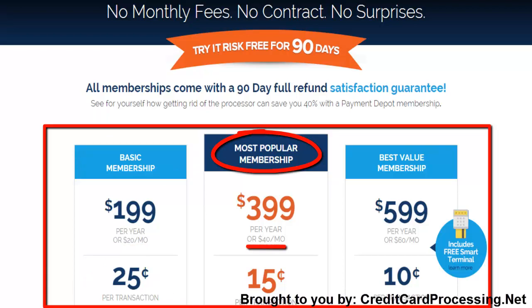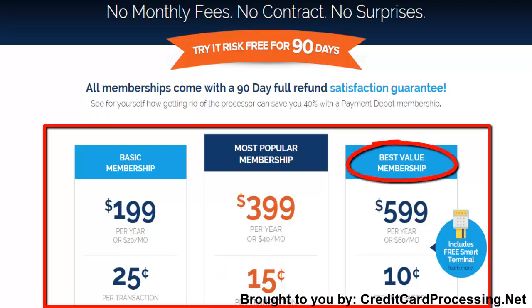The most popular membership increases the monthly subscription to $40 a month, while lowering the per transaction rate to $0.15. For larger merchants, the best value membership can be a huge help. With a $60 a month subscription and $0.10 per transaction charges, these terms will favor businesses that process a large number of sales.